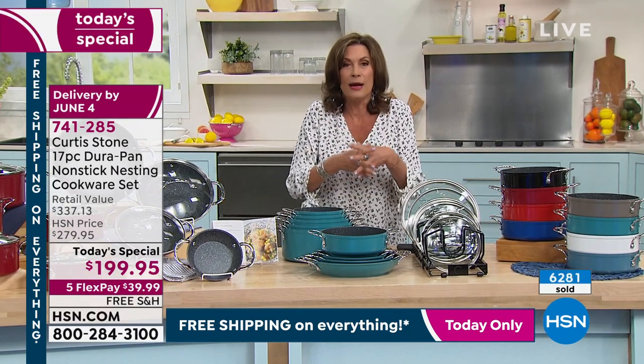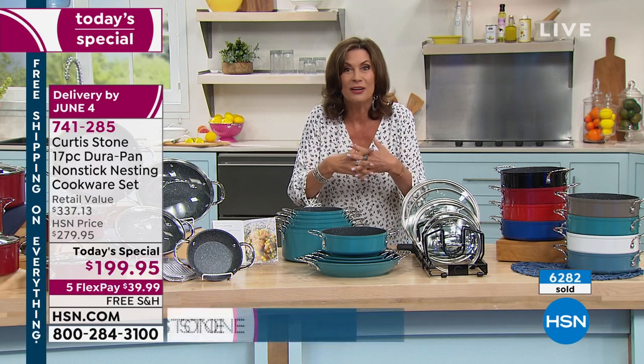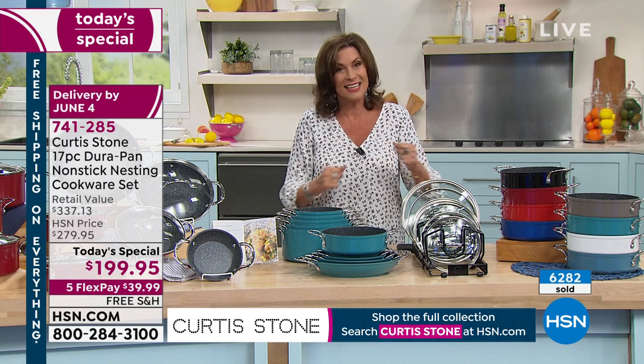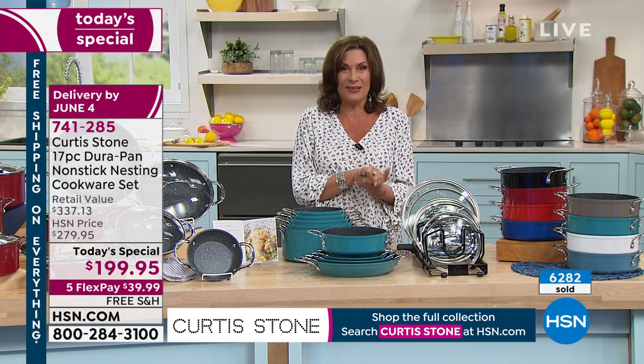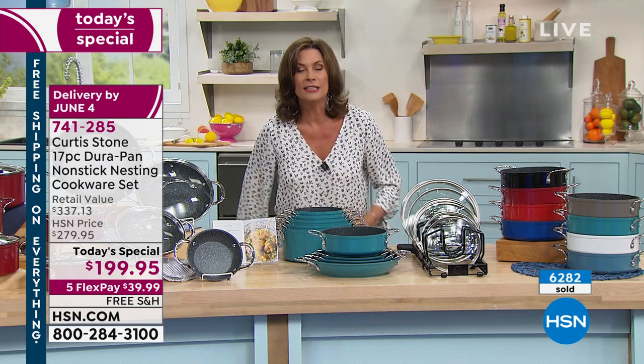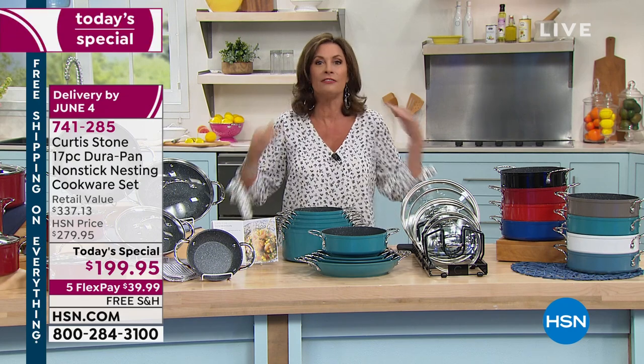Number one customer-rated with over 3 million Durapans being used in kitchens all across America, and in Chef Curtis Stone's test kitchen all the way in California. He's up bright and early with us. It may have been worth getting up so early to eat those steaks — those ribeyes from last hour were unbelievable, Chef.